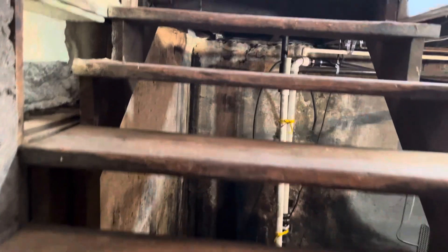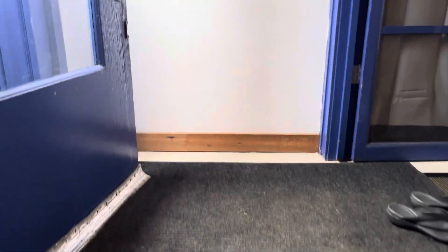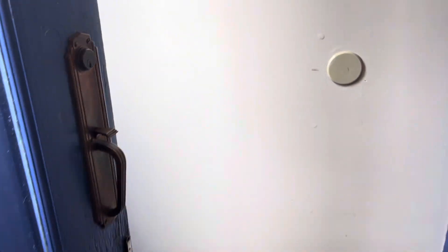As you go back up the stairs, watch your head — this is not a very high header right here, so you'll need to duck down a little bit. Make sure you don't knock yourself out, and then come back up from the basement right back to where we started.